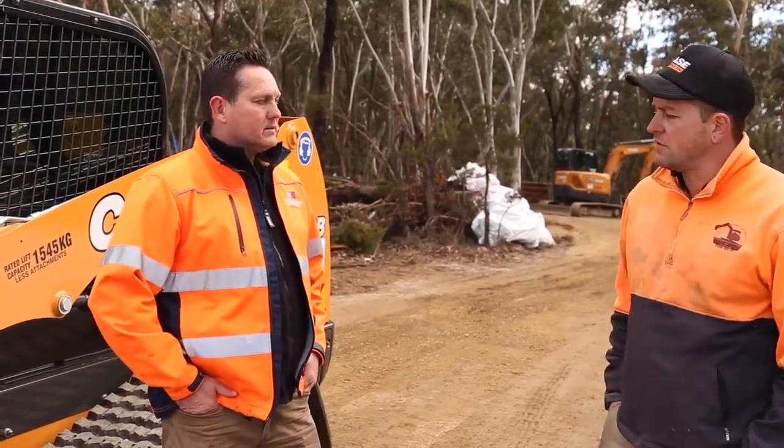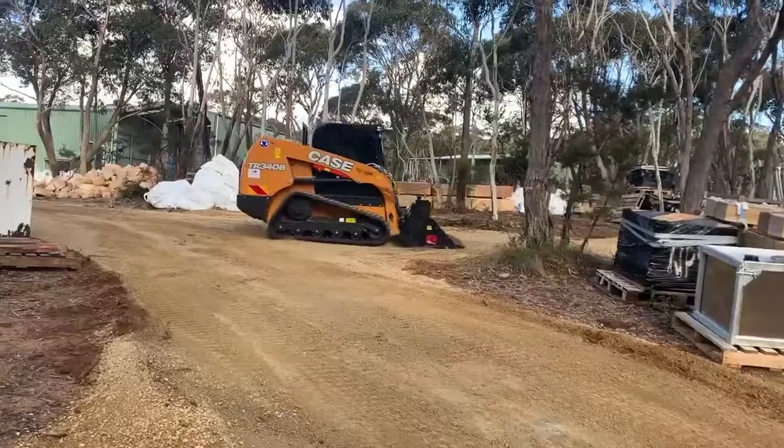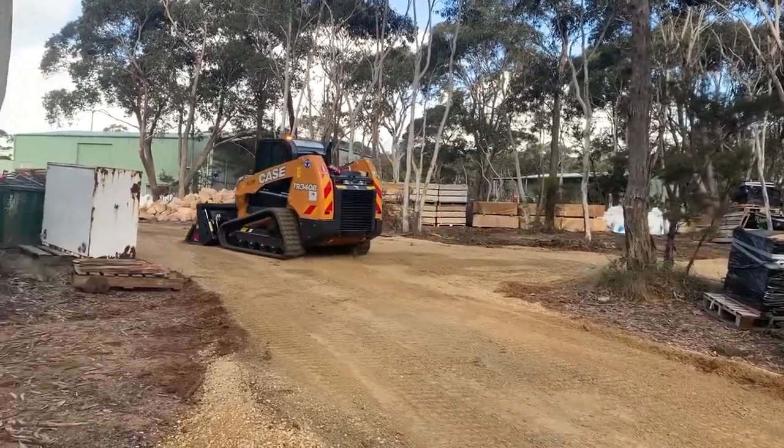What do you guys mainly do? I do a bit of everything — civil stuff, concrete, pretty much anything. A bit more now we've got a bigger machine I guess. Yeah, it's a beast of a machine, it's going to move a lot of dirt.